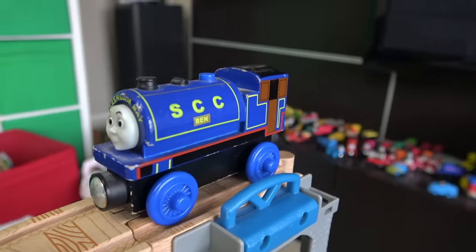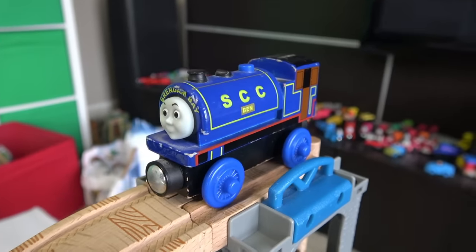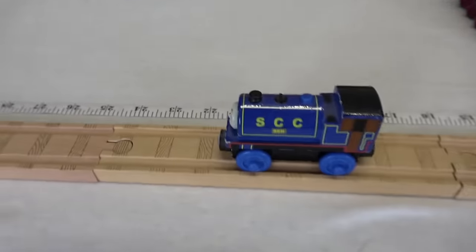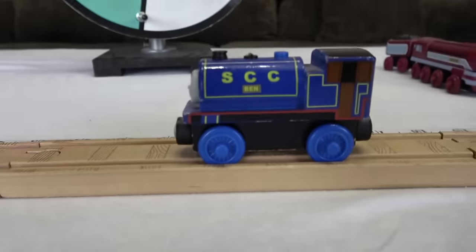From the Sodor China Clay Company, it's Ben! Good attempt — 22 inches, maybe not good enough!